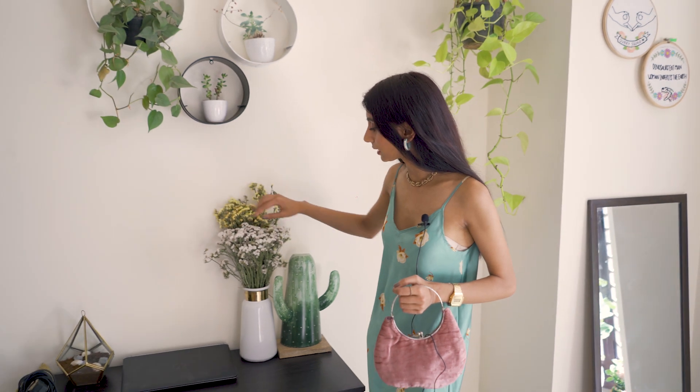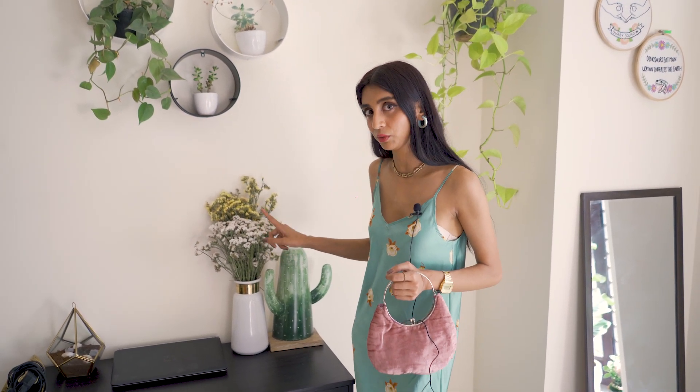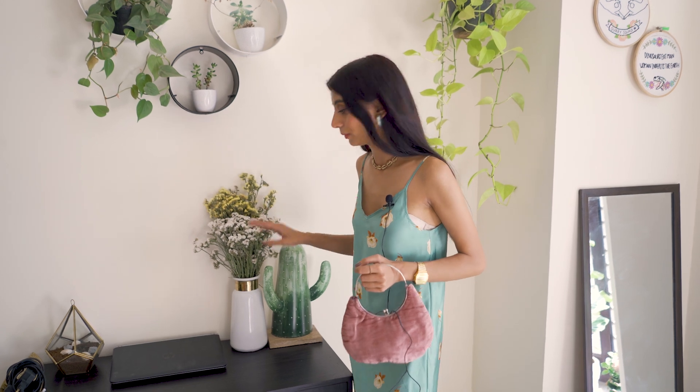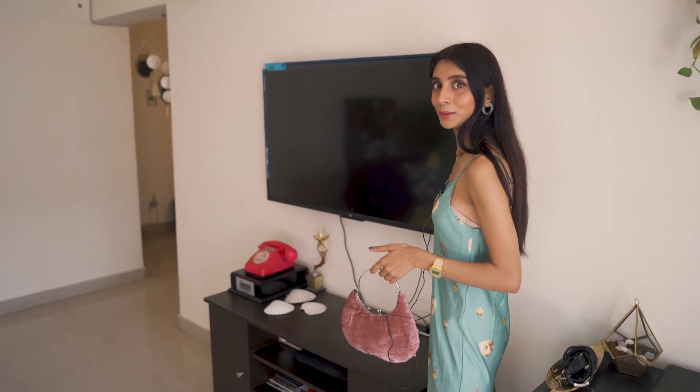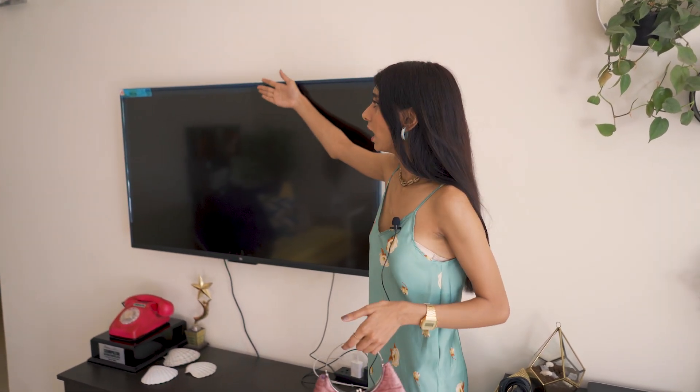And then we have these plants — I don't know what you call them, but they're beautiful and they don't die easily, so please keep them if you get some. Then I have my TV, which I bought — it's an MITV, very cheap but lovely. As you can see, it's all wrapping up; I'm middle class AF.